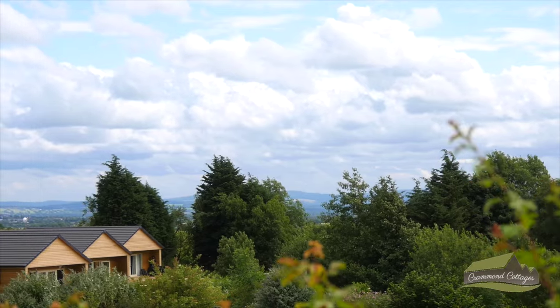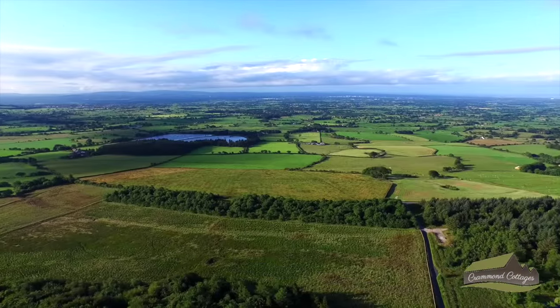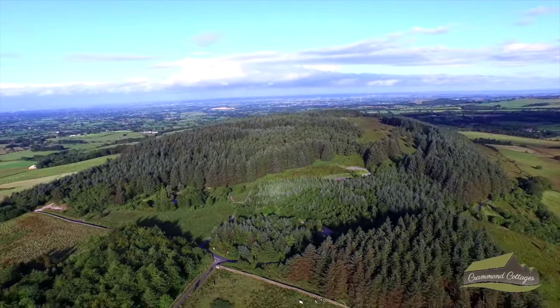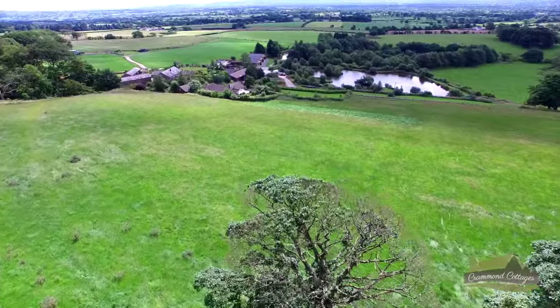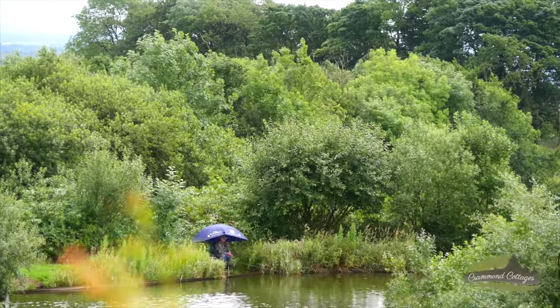Welcome to Crammon Cottages, situated here at Woodfold Farm, right in the heart of the Trough of Bowland, next-door neighbour to Beacon Fell Country Park. If you enjoy being in the countryside and relaxing in tranquil surroundings, then Crammon Cottages is the place for you.